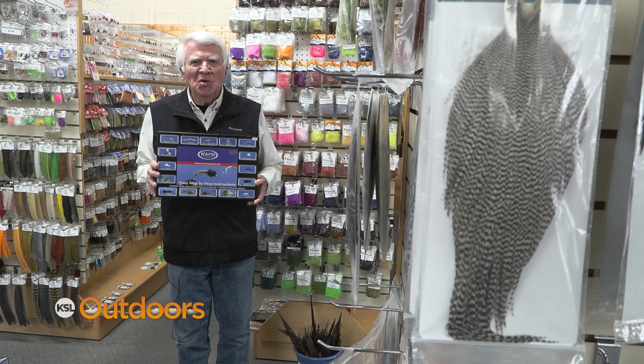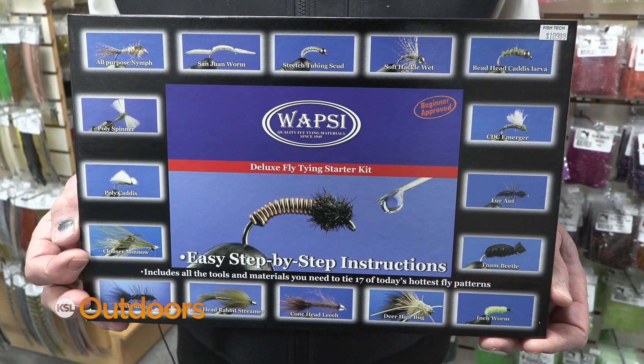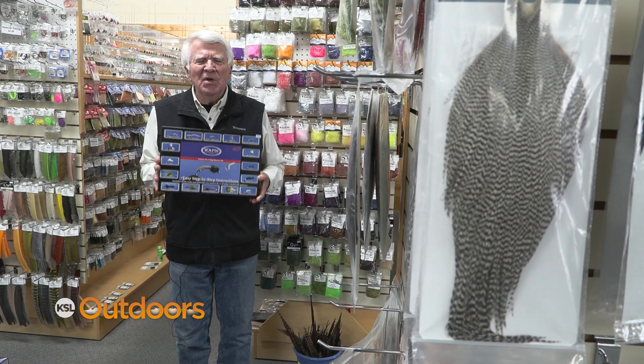If you've got an angler that turns into a couch potato in wintertime, get him a fly-tying kit — get him something to use next spring.